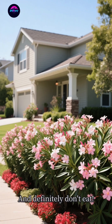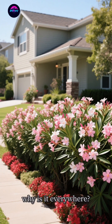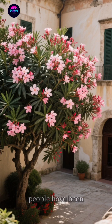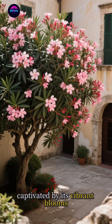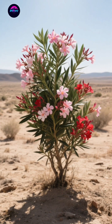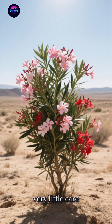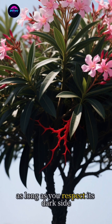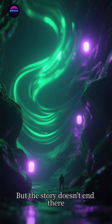And definitely don't eat. So if it's so dangerous, why is it everywhere? Well, besides being tough, it's just undeniably beautiful. For centuries, people have been captivated by its vibrant blooms that can last for months. It adds a splash of color to otherwise dull landscapes and requires very little care. It's the ultimate low-maintenance, high-impact plant, as long as you respect its dark side.